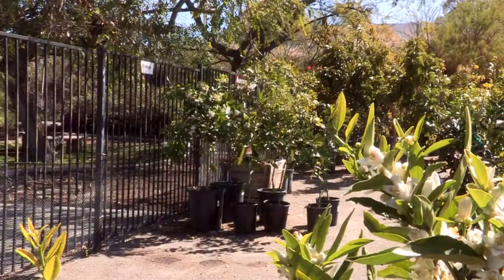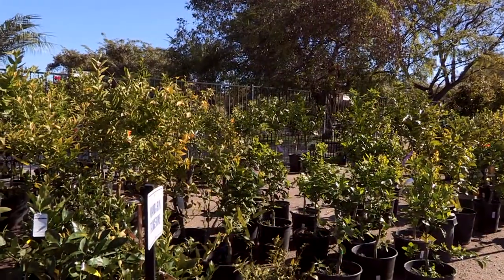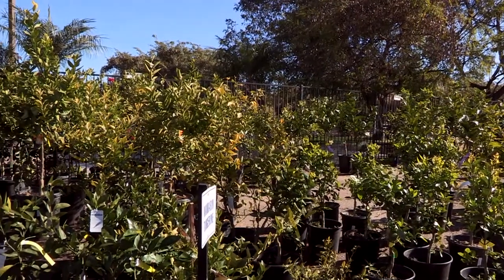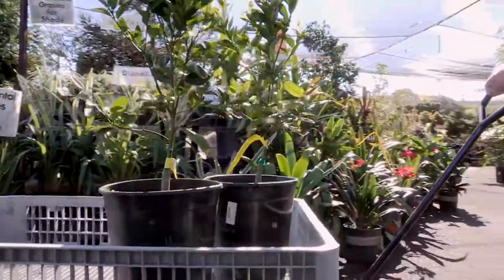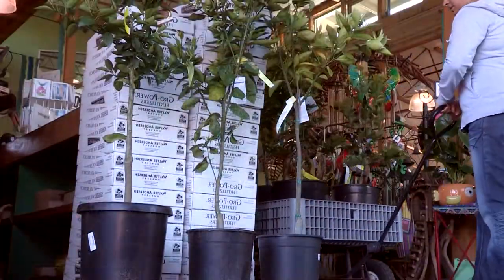If a screen house is not available, you can still take advantage of the fact that ACP prefers very warm and sunny conditions. To achieve this, try placing some host plants in shaded areas or even inside of the store to discourage the psyllid.